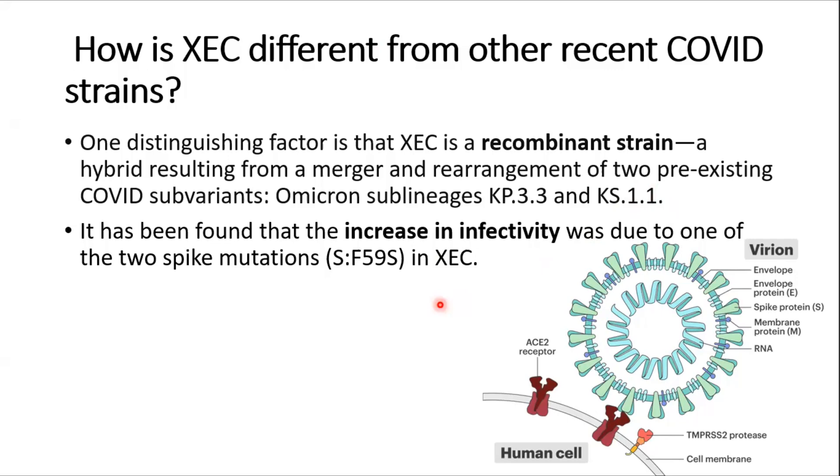Because of this recombination, XEC has mutations in the spike protein. It is suspected that these mutations in the spike protein are responsible for the increase in infectivity of the XEC variant. This increased infectivity is one key reason it is considered different from recently circulating COVID strains.